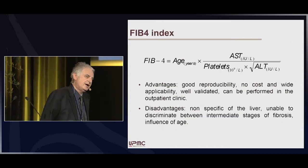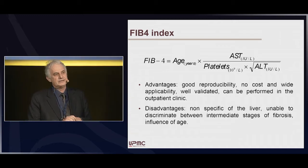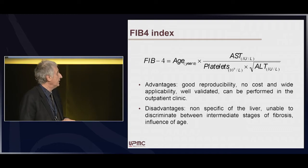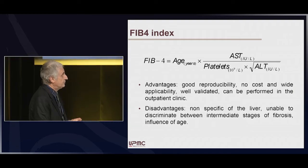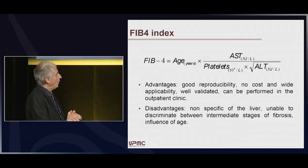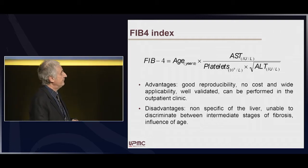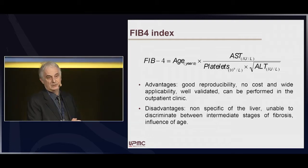FIB-4 is a very easy tool. This index requires only age, transaminase, and platelet counts for the calculation. In terms of advantages, it has good reproducibility, no cost — it's free — wide applicability, well validated, and it can be performed in out-clinic patients.